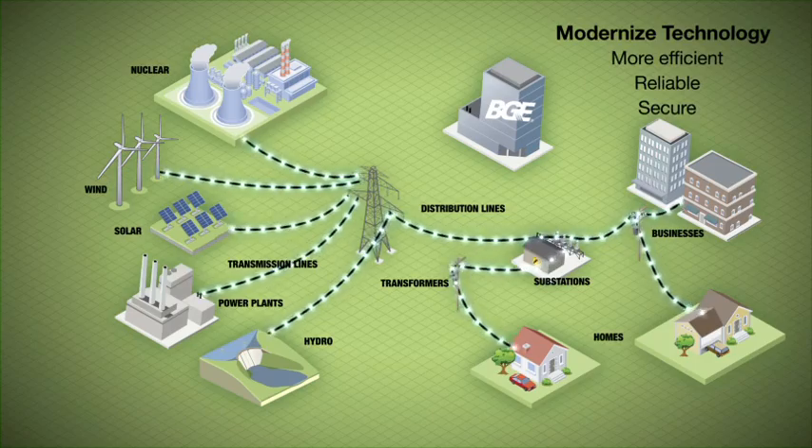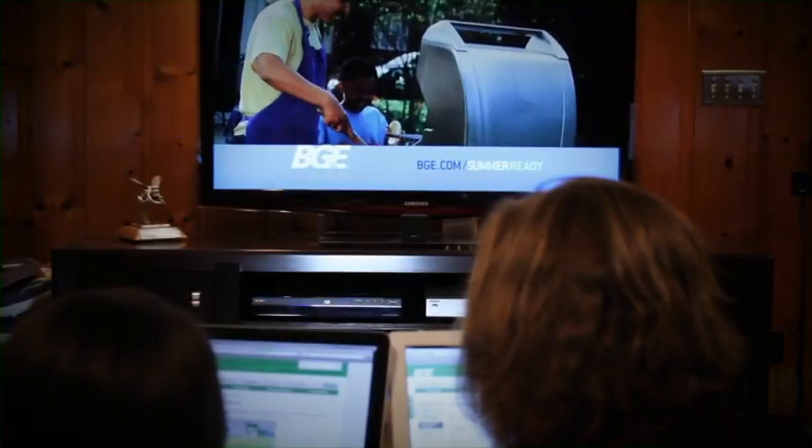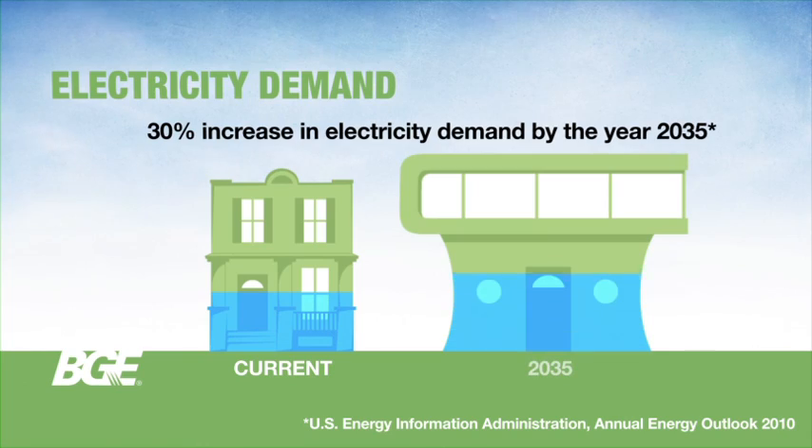An initiative to modernize technology and equipment to make America's electric system more efficient, reliable and secure. The need to upgrade the nation's aging electric grid has become increasingly evident. In fact, it's projected that there will be a 30% increase in electricity demand by the year 2035.